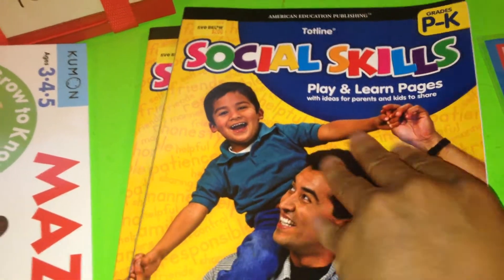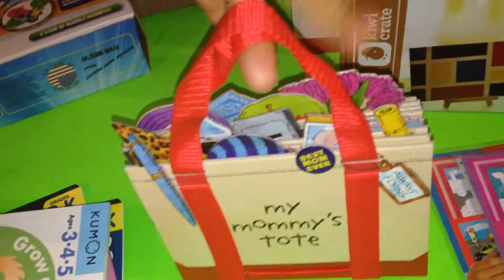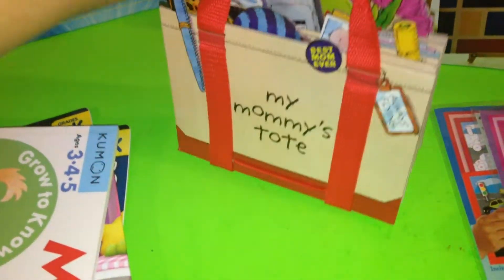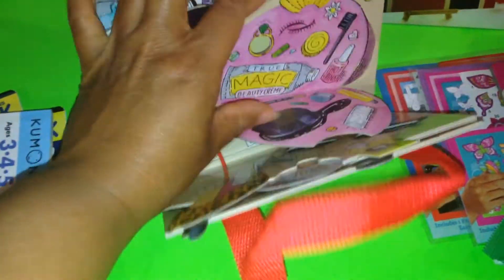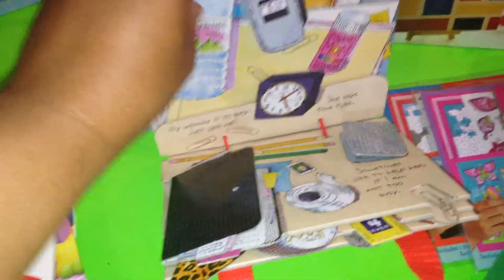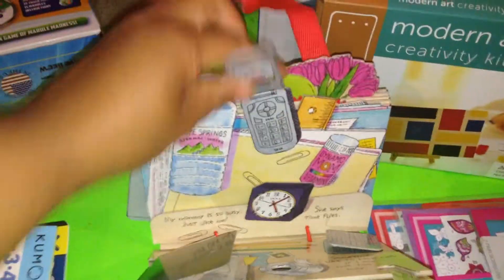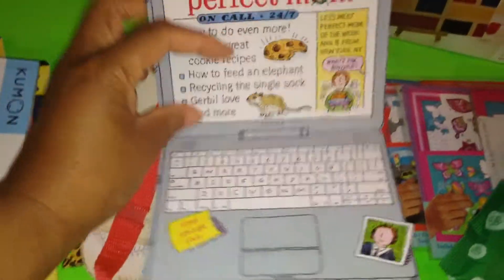I picked up two Social Skills books — Play and Learn Pages — so you can get a quick look at what it looks like inside. I also picked up My Mommy's Tote, which is actually a book. It has a ton of stuff in Mom's tote: a shoe, perfume, little flaps that contain so many things, her little filofax, a little cell phone, her water bottle, and her laptop in here as well. I thought this was such an adorable book — I had picked up another one a couple months ago, so this is another edition.